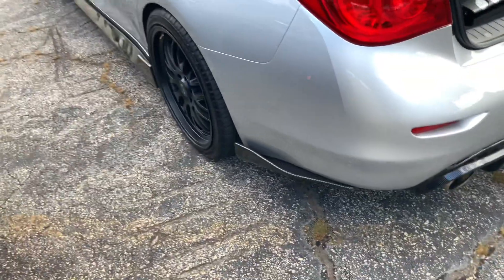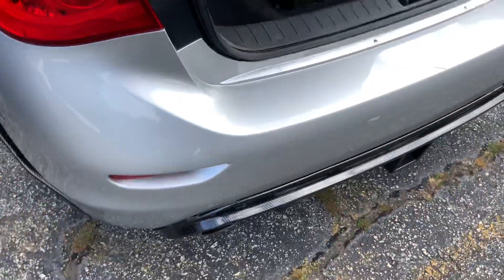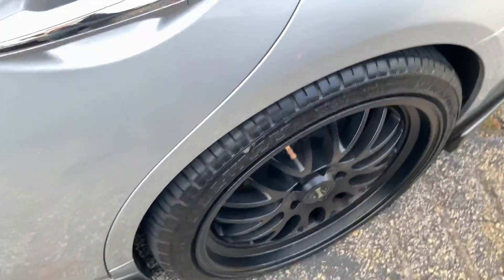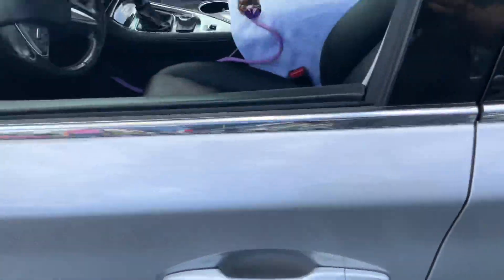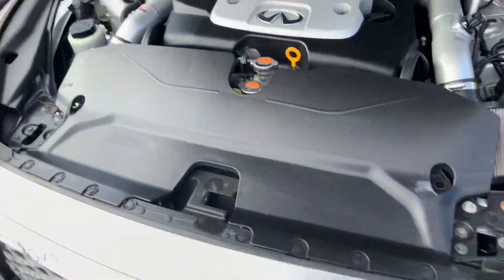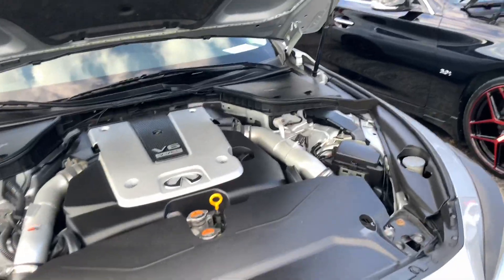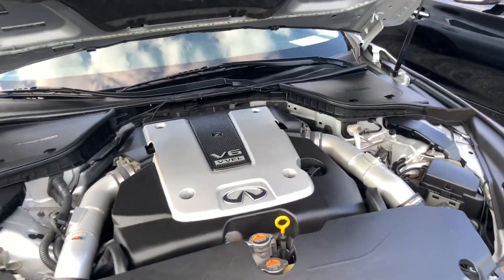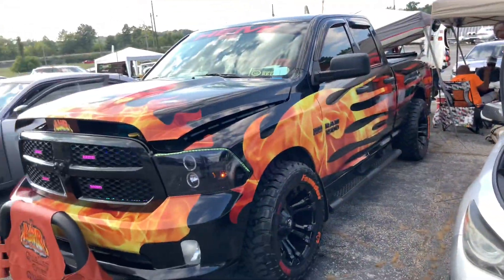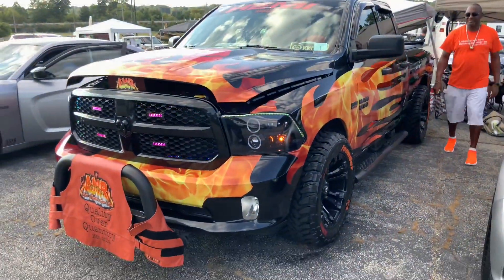Next to it is a G37 Infiniti, also with a sound system. Carbon fiber rear bumper accent right there. Carbon fiber side skirt. Custom rims. Looks like it's got a custom air intake with that beautiful VQ37 VHR engine. DJ Munchie. And next to it is this very awesome looking Ram Hemi with a flame hot rod vinyl wrap - one of my favorites.